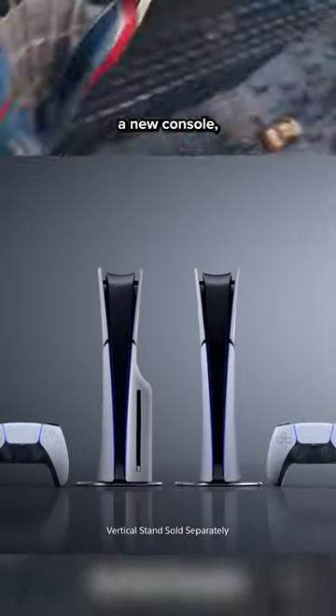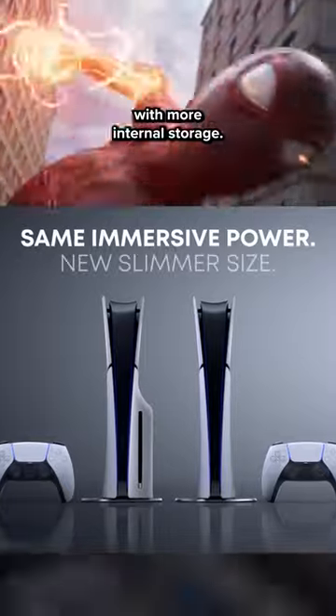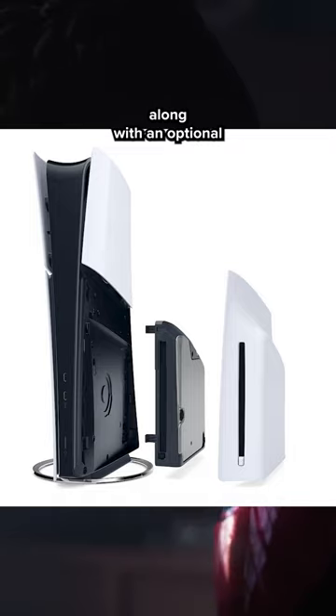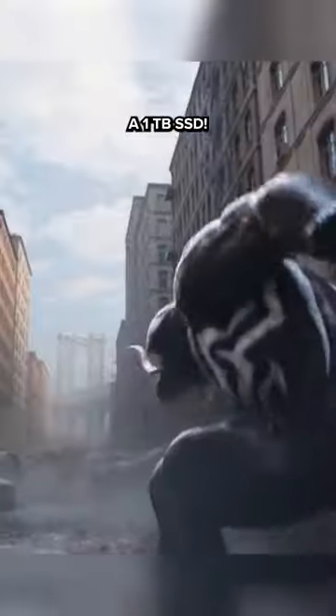PlayStation just announced a new console coming out later this year with more internal storage, finally. The new PS5 will feature the same technology packed into a smaller form factor, along with an optional detachable Blu-ray disc drive and, the part I'm most excited about, a 1TB SSD.